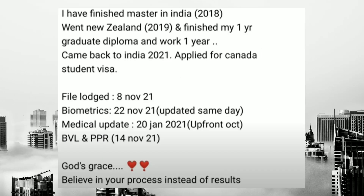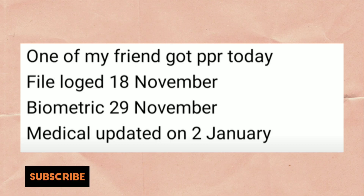A very interesting case. Launched on 8th November, biometrics on 22nd November same day, medical update on 28th January, and BVL and PPR on 14th February.